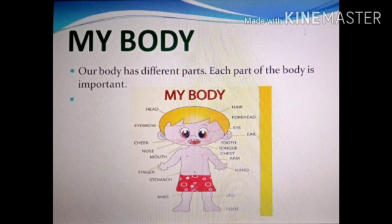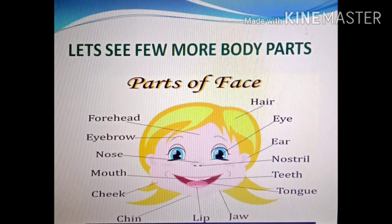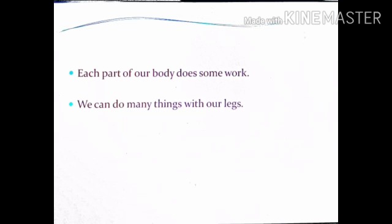Please check in your bodies — do you have them all or not? Let's see a few more body parts that we have. Parts of a face: forehead, eyebrow, nose, mouth, cheek, chin, lip, jaw, tongue, teeth, nostril, ear, eye, and the beautiful long hairs of girls.